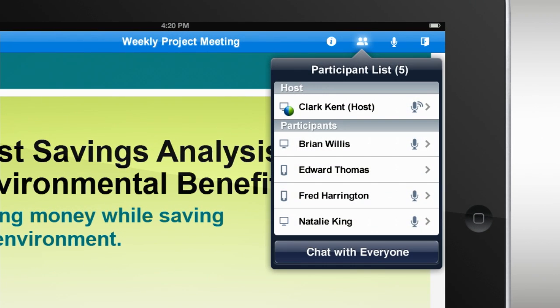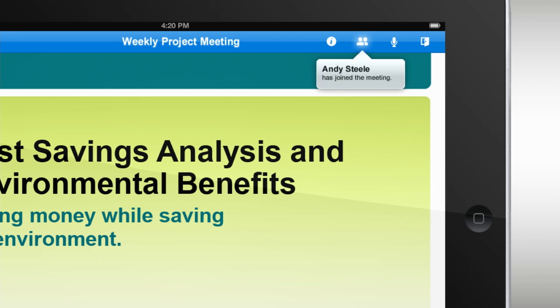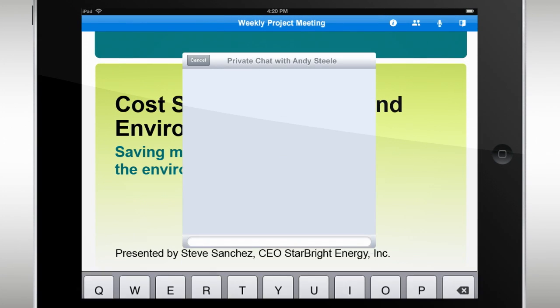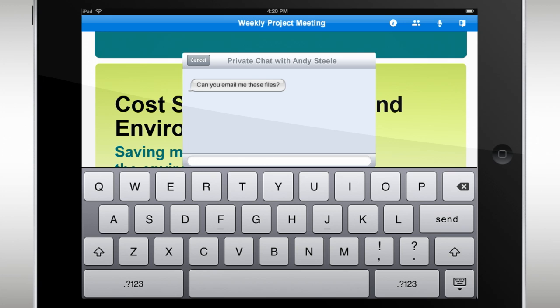Check out who's in the meeting and who's joining. See who's talking and start an instant chat. You can hold multiple chat sessions at the same time with individuals or the entire group.